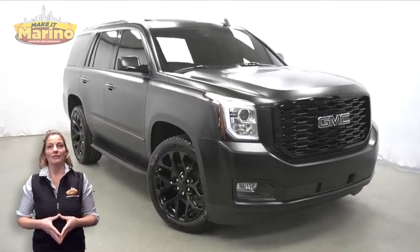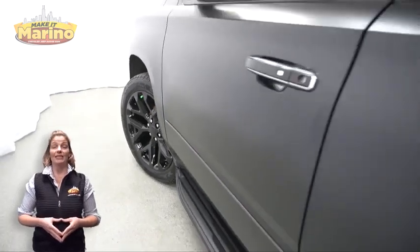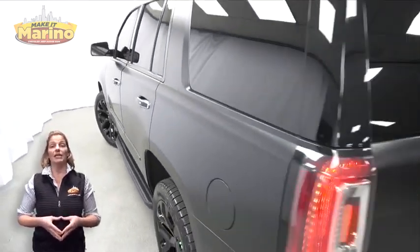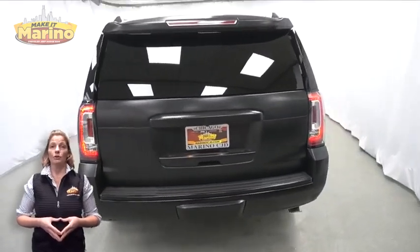With HID headlamps, 20-inch aluminum wheels, lane keep assist, tow package, heated and ventilated front seats, and steering wheel mounted audio controls.